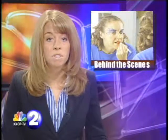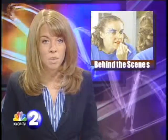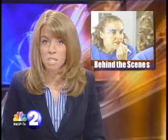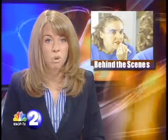Seussical the Musical opened for the first of six shows Friday night at the Neville Center in North Platte. We took a camera behind the scenes to give you a glimpse of what it's like in the costume and makeup room as the artists prepare for the show.